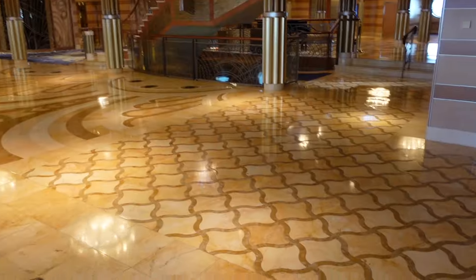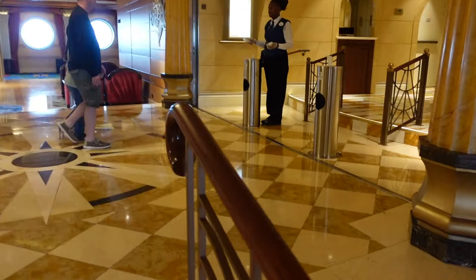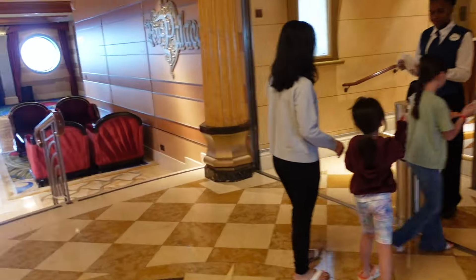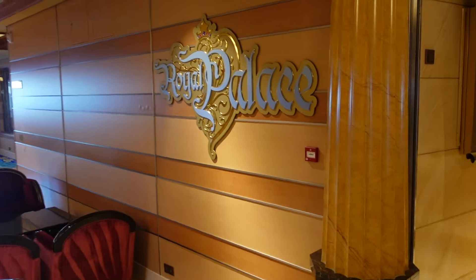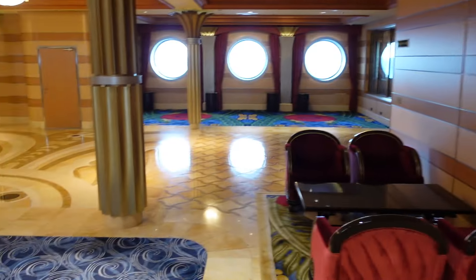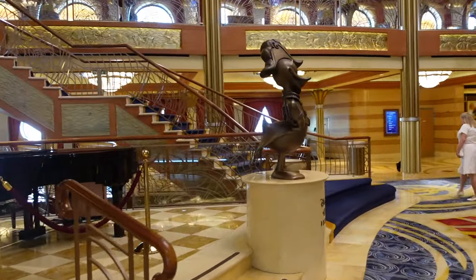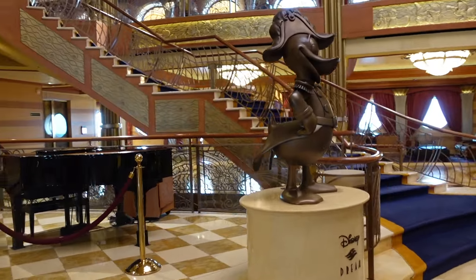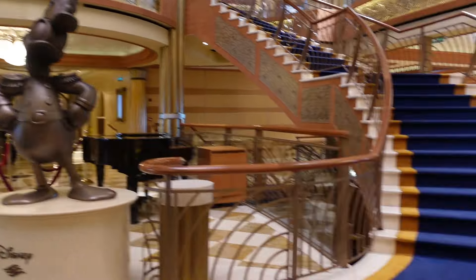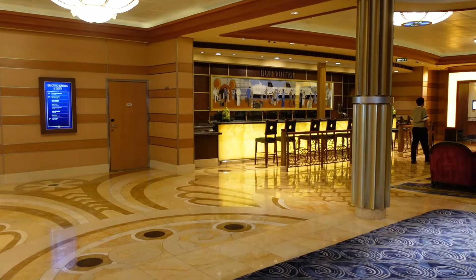Now we're back in the main atrium. Here we have Royal Palace — if you wanted to have your breakfast, this is where you can do so. This is also where we were at dinner our first night. Here we are back in the main atrium — we've got Donald Duck here. This is where they play music at night; we had a violin player the first night and a guitar player the next. This is where a lot of the characters meet. Over here we've got the Bon Voyage bar.